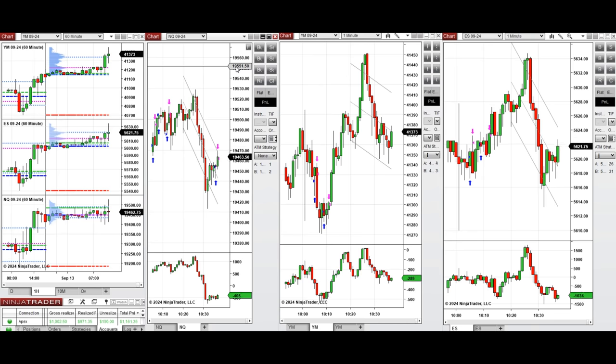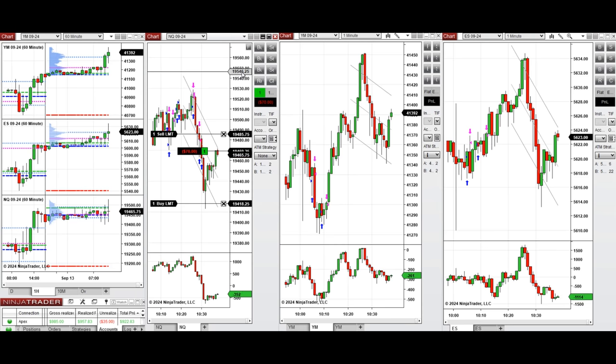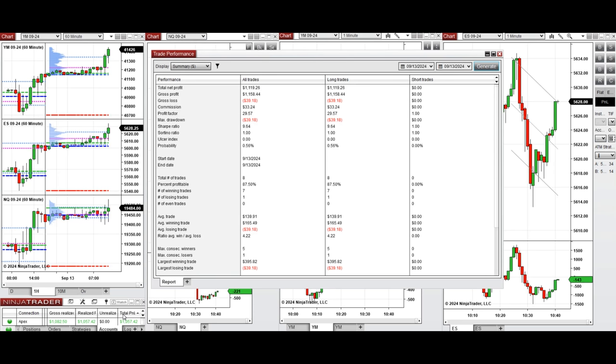That one closed with profit, so I entered another position with a sell limit order in the middle of the channel. The buyers are coming back, so we just need to wait for one push to see if the price reaches the target or fills the second limit order. I just closed this at the top of the channel with profit, so we're done for the day.